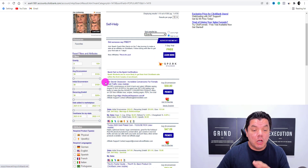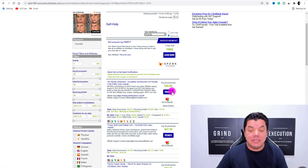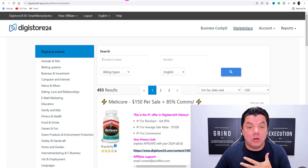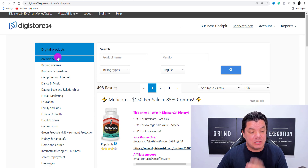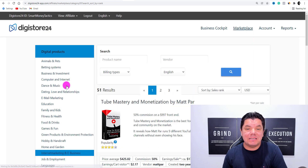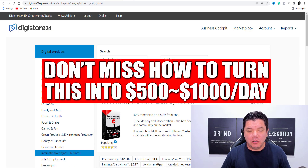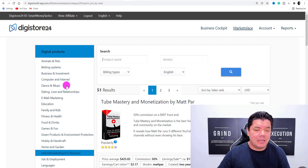One of them is this one over here called His Secret Obsession. To promote this product, all you need to do is come over here and click onto promote. If you don't have ClickBank available, all you need to do is come over to Digistore24, go into their marketplace, and then scroll down and go to internet marketing and e-business. This is if you want to promote an offer to help people make money online, whether it be through YouTube, different types of online business ideas, affiliate marketing, et cetera.